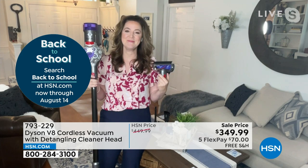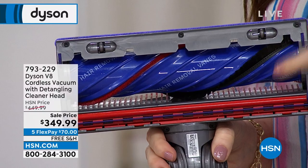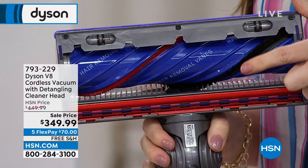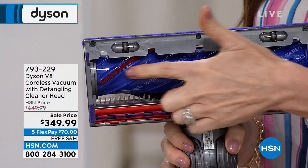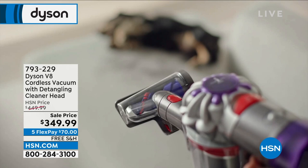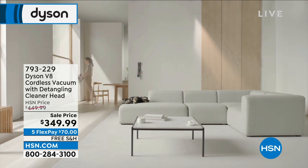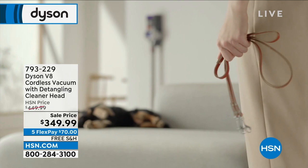So what Dyson has done — they solve problems other people ignore. They've put 43 individual polycarbonate combs in here to make sure that we detangle the tangles before they become an issue. Not only did we put it in the motorbar head, but also in the hair screw tool. So whether you're using it in the upright or handheld range, it's detangling as you vacuum. I've got two models of the Dyson — one upstairs, one downstairs.